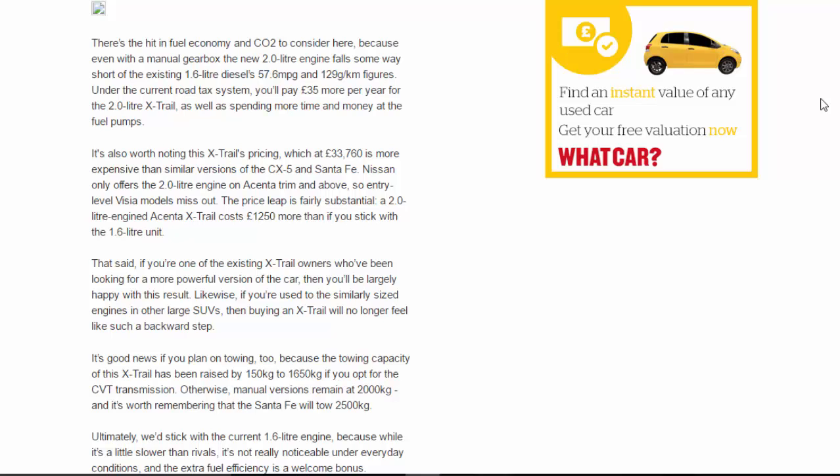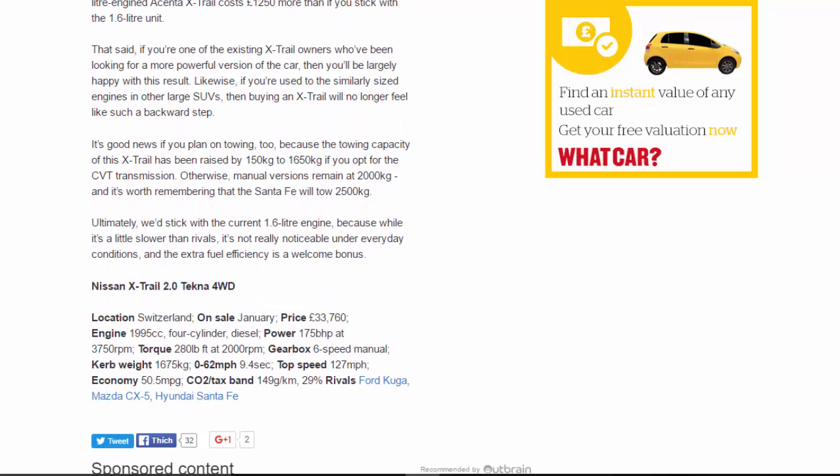That said, if you're one of the existing X-Trail owners who've been looking for a more powerful version of the car, you'll be largely happy with this result. Likewise, if you're used to the similarly sized engines in other large SUVs, buying an X-Trail will no longer feel like such a backward step. It's good news if you plan on towing too, because the towing capacity has been raised by 150kg to 1,650kg if you opt for the CVT transmission.